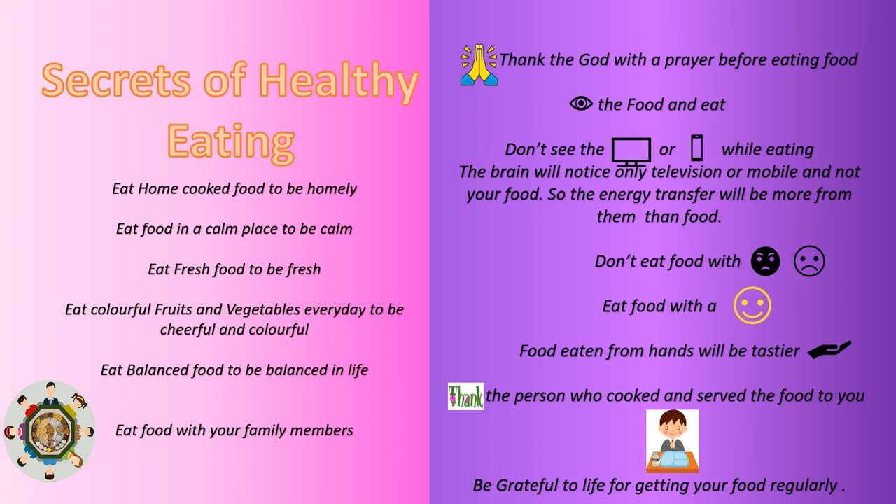Don't watch television or mobile while eating. The brain will notice only television or mobile and not your food, so the energy transfer will be more from them than from your food. Don't eat food with an angry or a sad face. Eat food with a happy, smiling face. Food eaten from hands will be tastier, so as far as possible try to eat your food with your hands. Most importantly, thank the person who cooked and served the food to you.